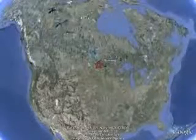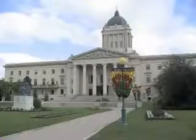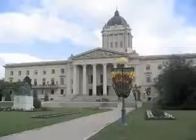Winnipeg, Canada! It's the capital of Manitoba, eh? Architectural historian Frank Albo has discovered the Manitoba Legislative Building is not only a reconstruction of Solomon's Temple, but is loaded with secrets in plain sight.